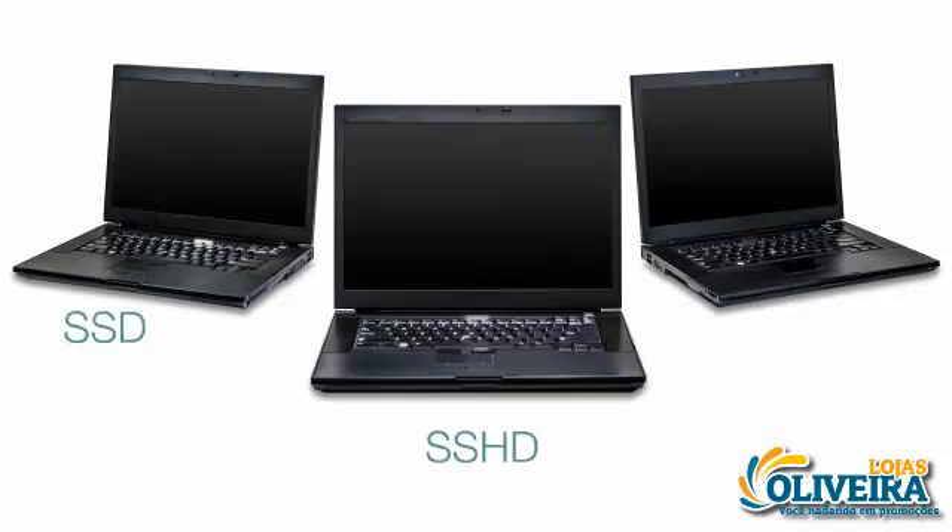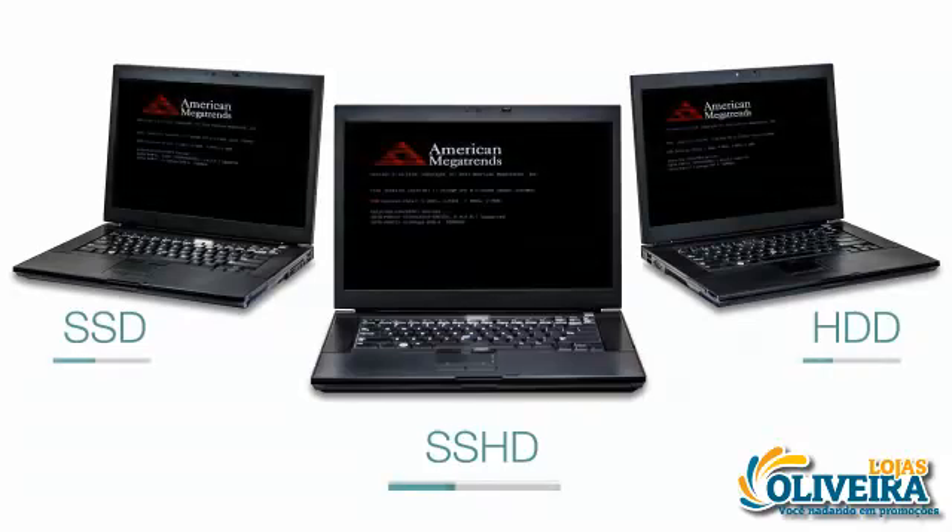To show how solid-state hybrid drives measure up, we tested identically configured laptop systems using an SSD, SSHD, and a 7200 RPM hard disk drive, or HDD for short. The systems were equipped with a range of popular microprocessors at different price points to see how the drives performed in various systems.